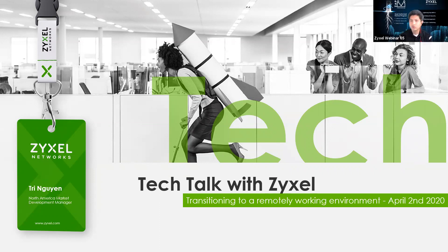Good morning. Good afternoon to you. How are you doing today? My name is Tri Nguyen. I'm one of the network product managers and sales manager here at Zyxel. It's good to have you here. Today we'll be talking in this edition of Zyxel's Tech Talk about remote working.